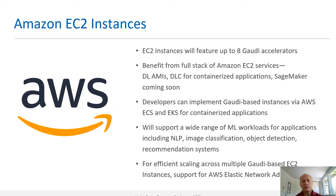For scaling across instances, the instances will support the AWS Elastic Network Adapter.